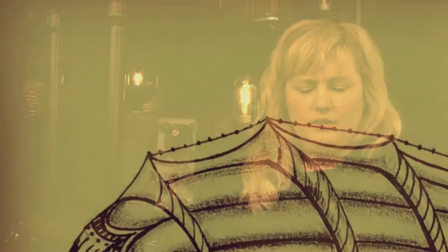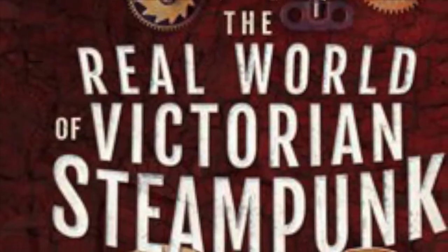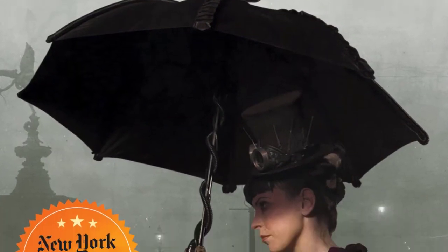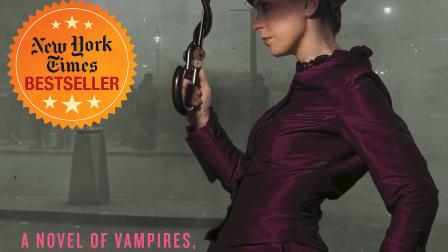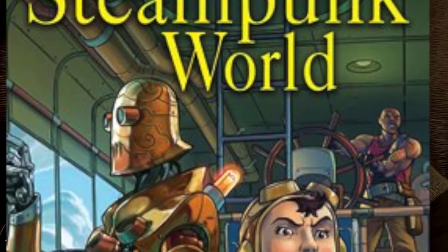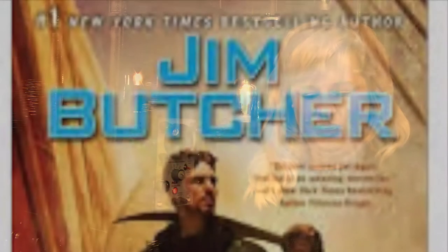In Steampunk there are a couple of different elements. You'll know you're reading a Steampunk book when it's set in the Victorian era. It's based on the science of that time but using technologies that they didn't actually have available. So it takes place in a possible past — you're going back to the past but kind of visiting the future, and they call this retro-futurism.